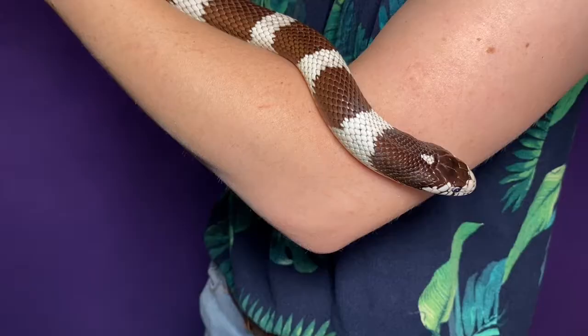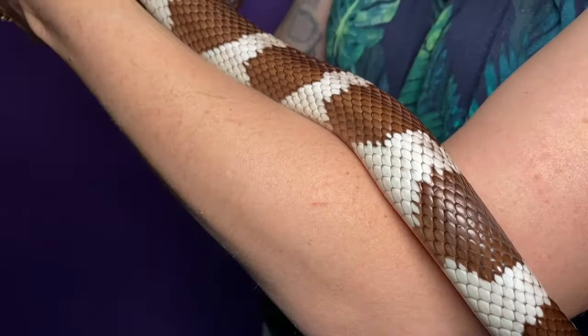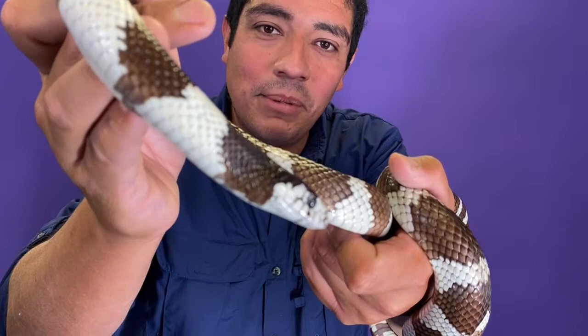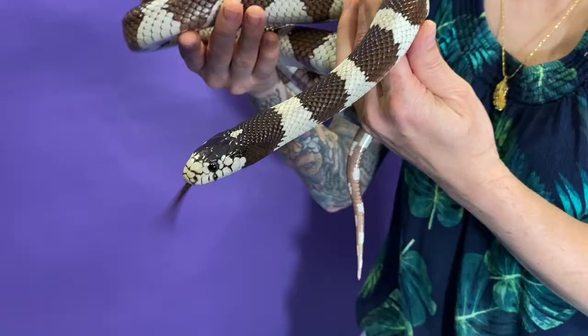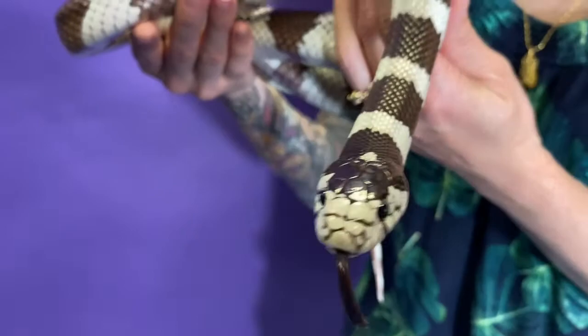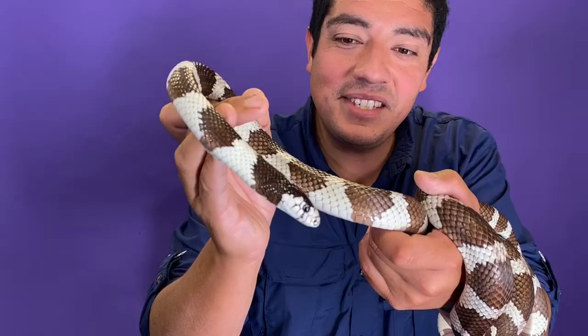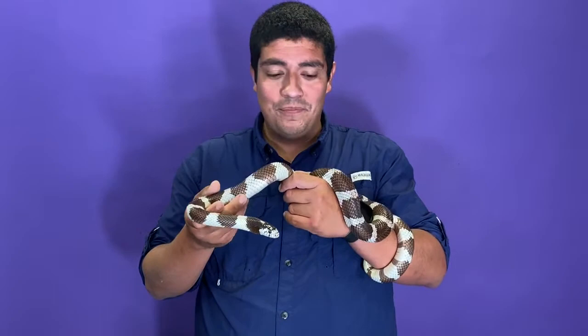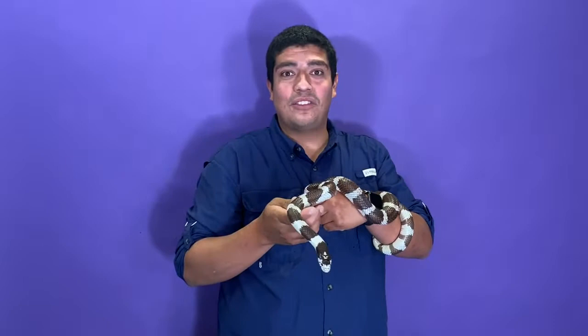This animal, like other snakes, has no eyelids, so it can't blink. It's got its tongue, which it uses to taste the air. It sticks that tongue out, tastes the air, and brings it into what's called a Jacobson's organ. That allows them to navigate their environment, find food, and stay away from predators. They can also leave a musk — a smell from their hind end — so that other snakes know they're in the vicinity. They have no external ears, so if you were to scream, they can't hear you at all.